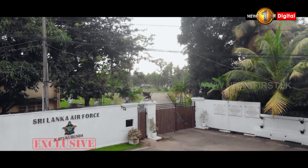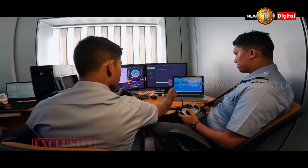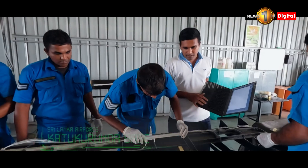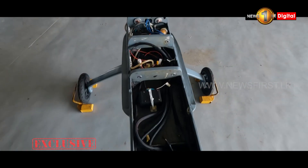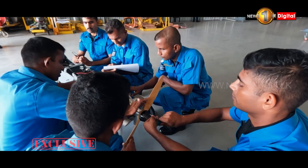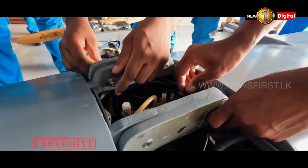The UAV Research Development Project, located at Sri Lanka Air Force Station, Kathakurunda, is the home for the Air Force's unmanned aerial vehicle experts. Launched under the Lihinia Project, the Sri Lanka Air Force Station designs state-of-the-art unmanned aerial vehicles so that they can reach locations that cannot be reached easily in the event of a disaster and ensure the safety of the general public.